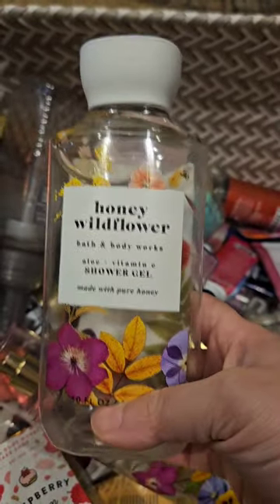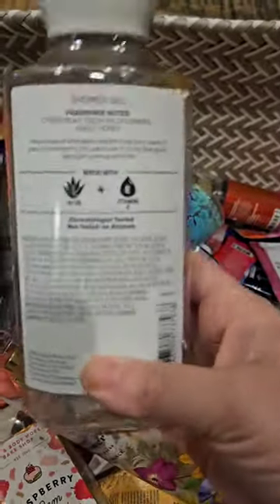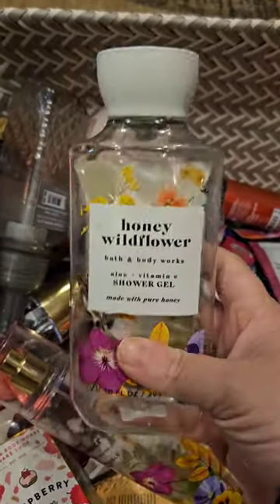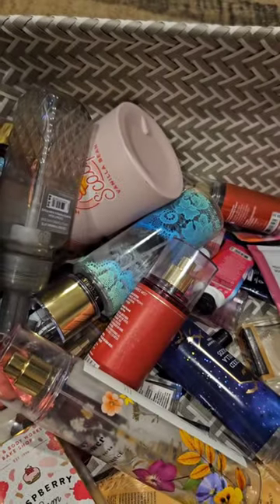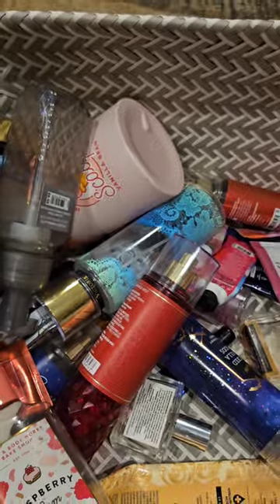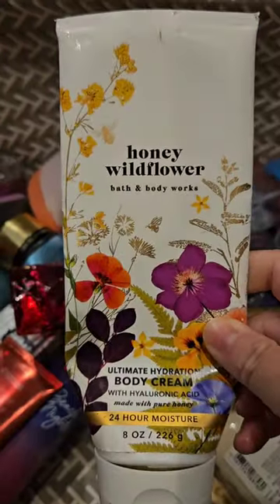I used up a full set of honey wildflower. Here is the shower gel — crisp pear, fresh wildflowers, and sweet honey. This is just such a sweet, pretty, light floral scent; I absolutely adore it. Here is the fragrance mist and here is the body cream.